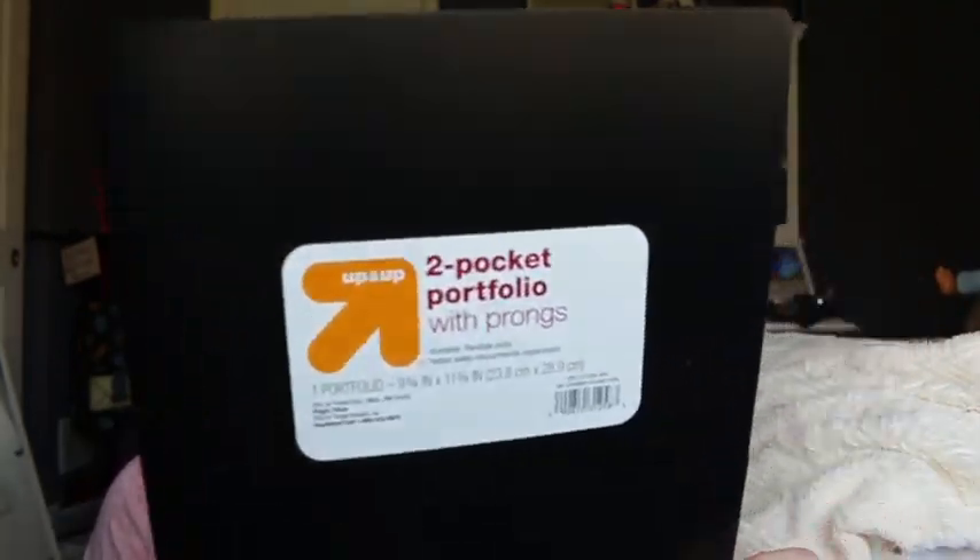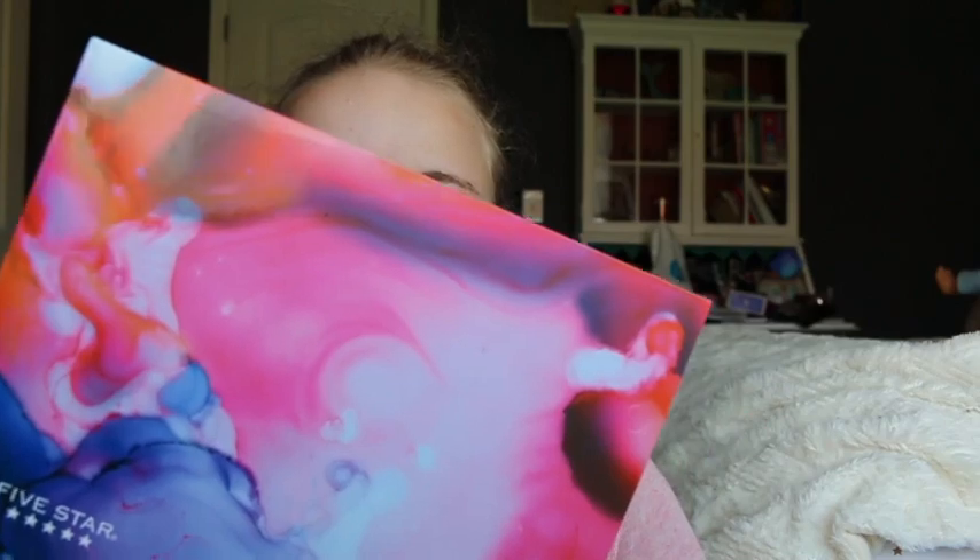Now we're going to the stuff I got from Target — your local Tarjay. I got some folders: this one is from Up & Up, it's a plain black one with prongs, so essential. Then we have this white one from Five Star. I bought a lot from Five Star if you haven't noticed — I love Five Star. I have this one which is blue and pretty, and then we got this one which is blue, purple, and pink. We got a red Five Star one and a pink one — also Five Star.